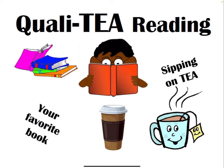There's also quality reading that's often offered. You can bring your favorite book and for a very small price you can sip on some tea while you read in a calm and relaxing environment.